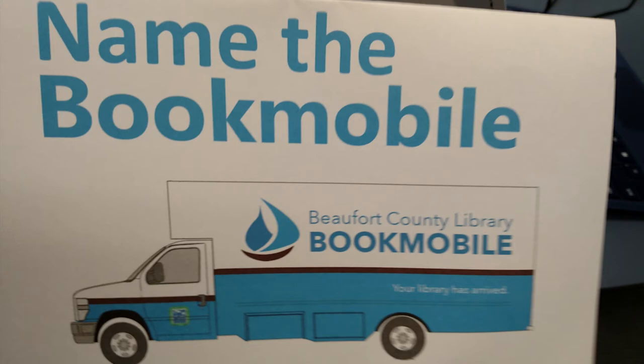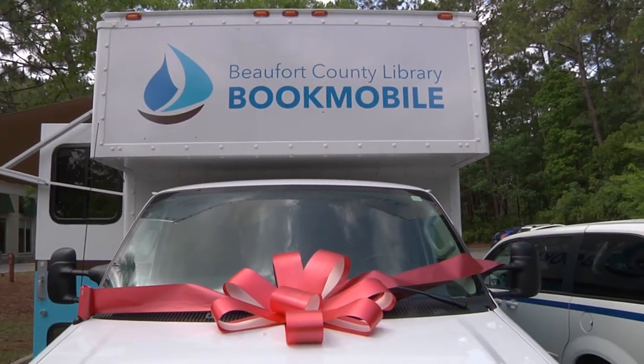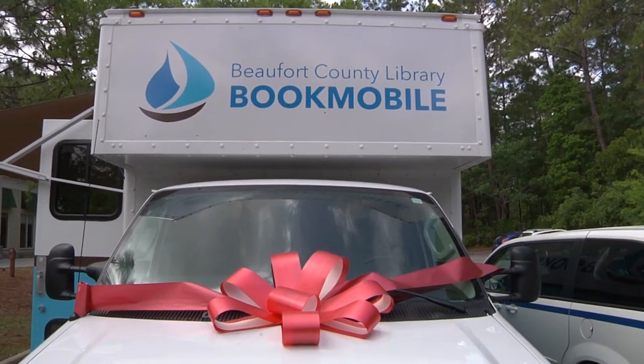We're having our contest — it's our first program on board — and we're calling it the Name the Bookmobile. We're interested to see what community residents might want to name her. We would love to see all of our Beaufort County citizens take a chance to check something out on board, or just say hi, but come see us, come visit us, and see your bookmobile.